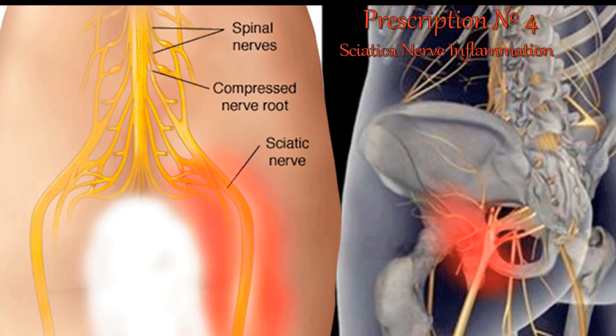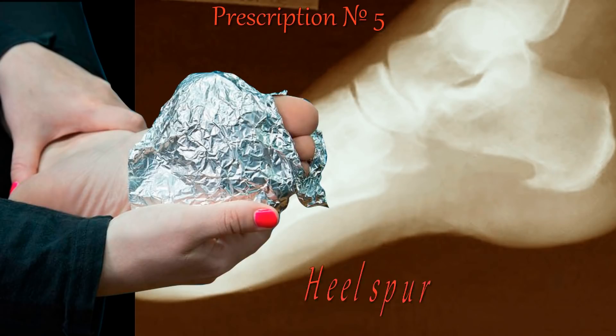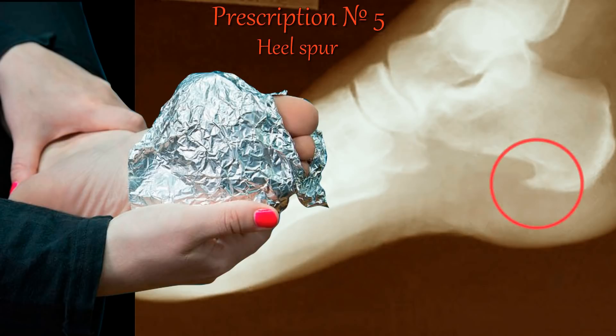For sciatic nerve inflammation: the pain caused by inflammation of the sciatic nerve is associated with many causes. The diseased limb is wrapped with foil and the foil is attached with plaster. For treatment of pain caused by the spine, calves are wrapped in foil or a piece of aluminum sheet is clamped to the heel with a bandage. Such wrapping can be performed up to three times a day for 60 minutes, in the morning and in the evening. The bandage can also be worn all night. The curative treatment lasts three weeks.